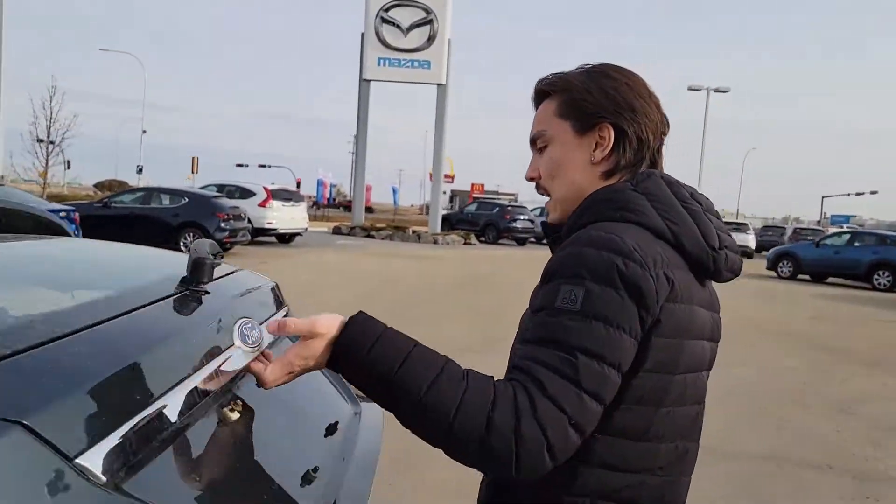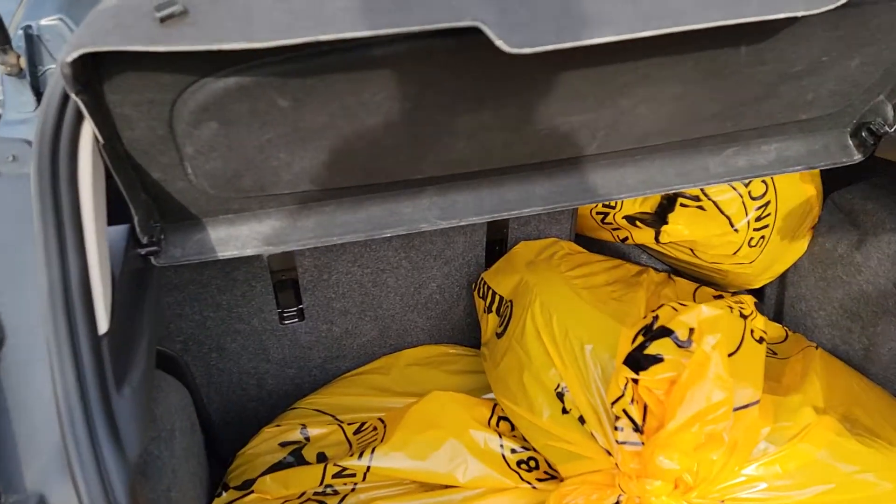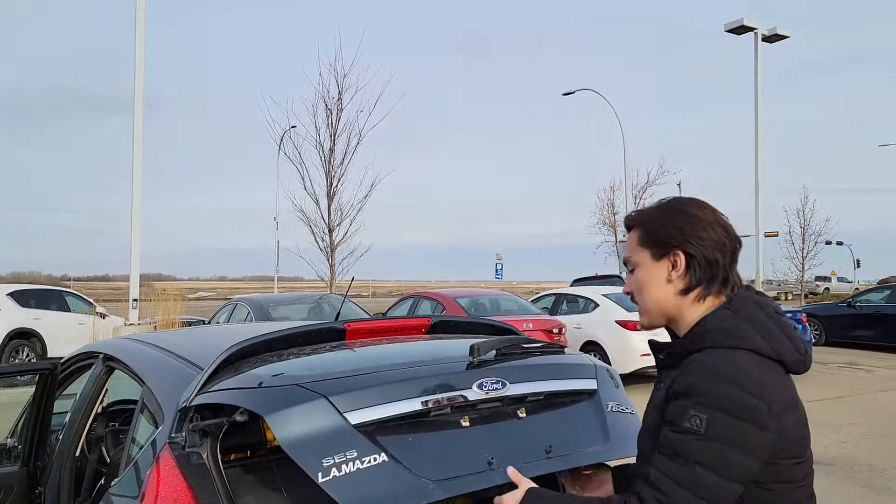Now I'm going to open up the hatch and you get some room here, you get a privacy cover. As you can tell, you can put two sets of tires in there, fold that seat down, and put another two sets in.